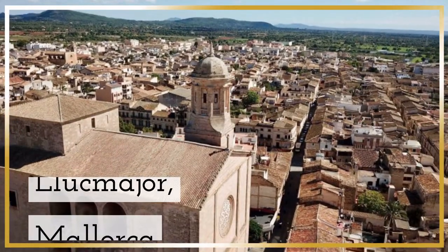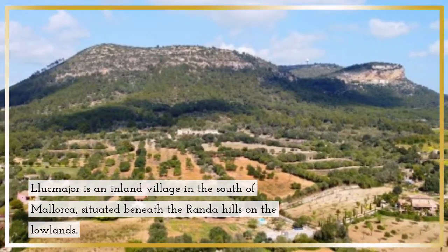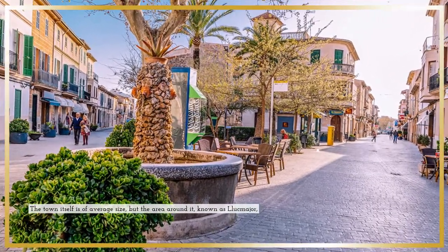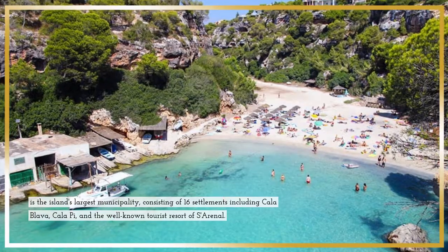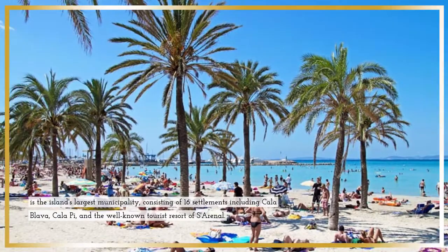Llucmajor, Mallorca. Llucmajor is an inland village in the south of Mallorca, situated beneath the Randa Hills in the lowlands. The town itself is of average size, but the area around it, known as Llucmajor, is the island's largest municipality, consisting of 16 settlements including Cala Blava, Cala Pai, and the well-known tourist resort of S'Arenal.